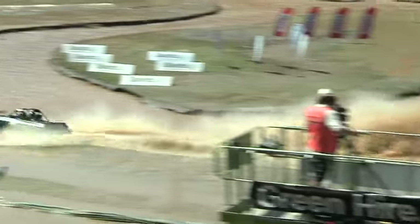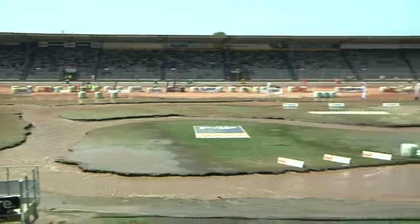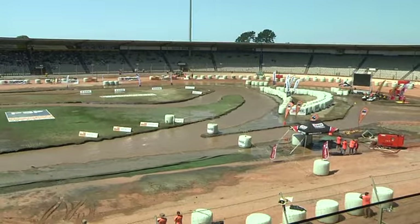We come through with the finish — not far from that sub 50, it's a 50.218. Nice work.